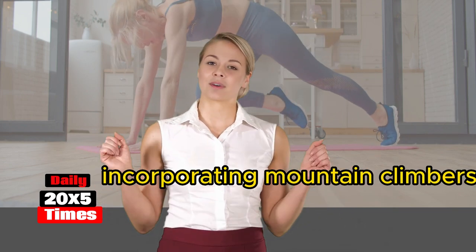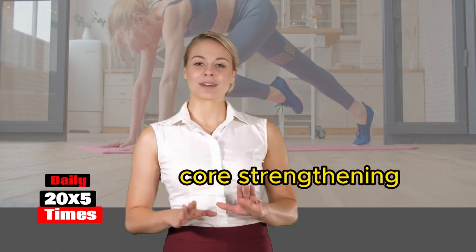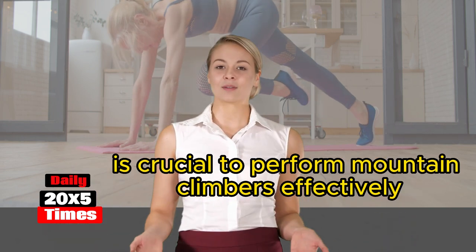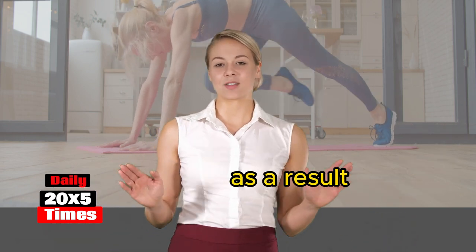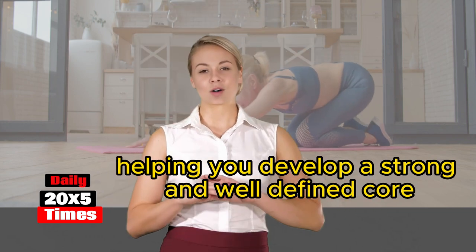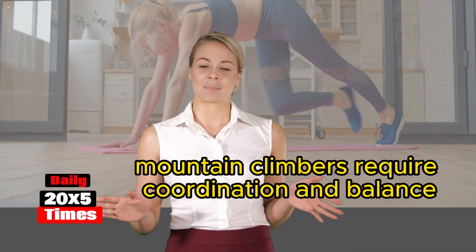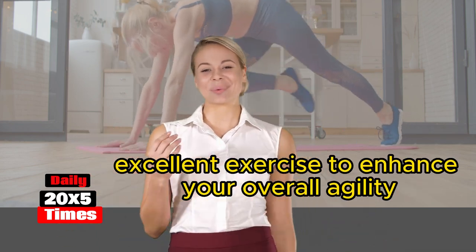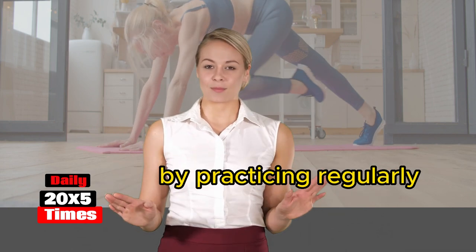If weight loss is your goal, incorporating mountain climbers is a great strategy. Core strengthening: maintaining a stable core throughout the exercise is crucial to perform mountain climbers effectively. As a result, this exercise targets your abdominal muscles, helping you develop a strong and well-defined core.